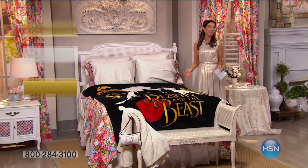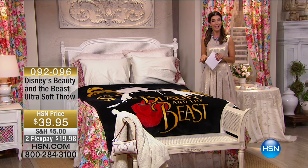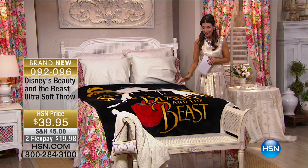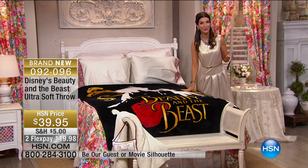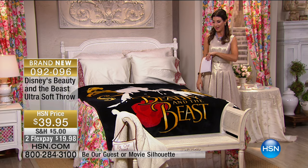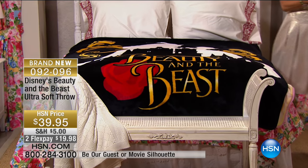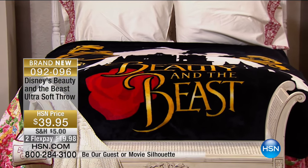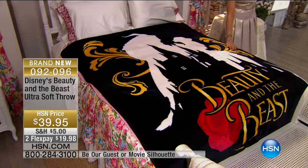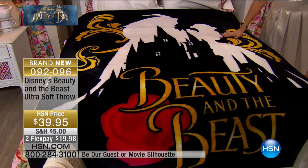I will never get tired of listening to the soundtrack of Disney's Beauty and the Beast. By the way, you can buy the movie soundtrack on our website at hsn.com. The party continues and we're going to give you some more looks at an HSN exclusive collection inspired by Disney's Beauty and the Beast. This one is going to keep your room soft and cozy — it's brand new, a wonderful blanket made by the Northwest Company, in this wonderful silky soft throw.